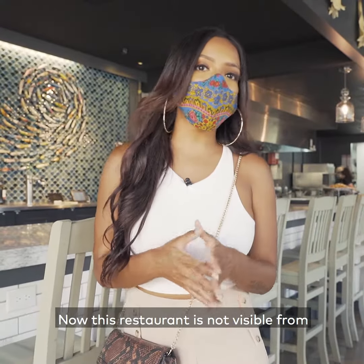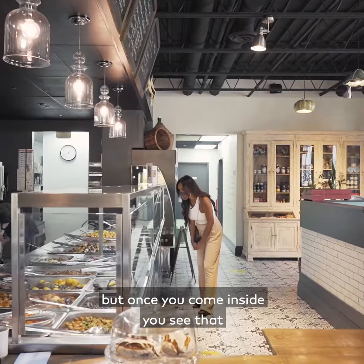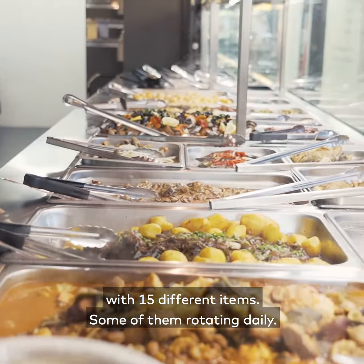Now this restaurant is not visible from the street. It's in a little pocket right off of Caledonia, but once you come inside you see that massive hot table with 15 different items, some of them rotating daily.